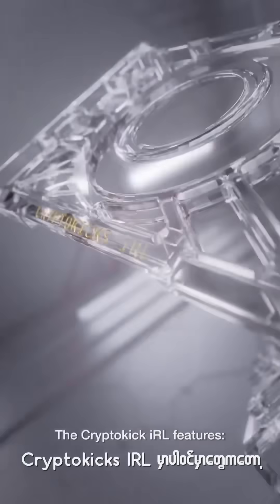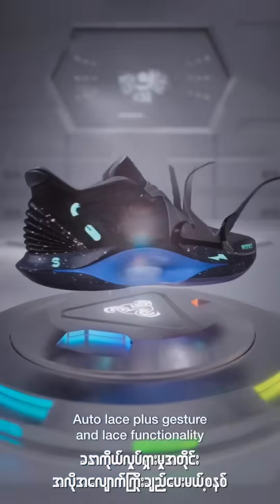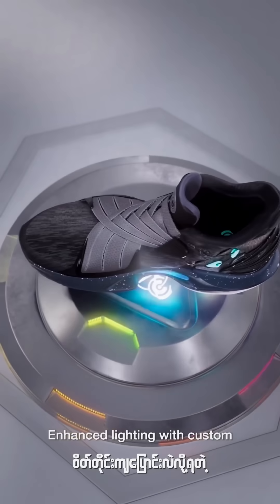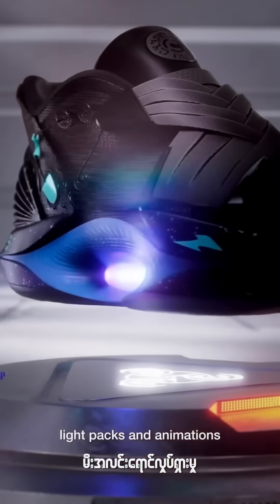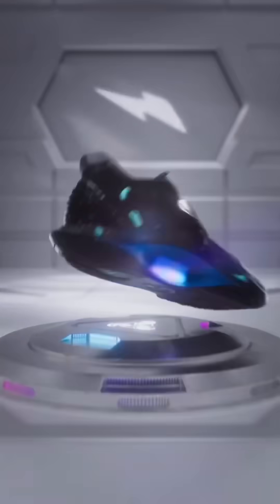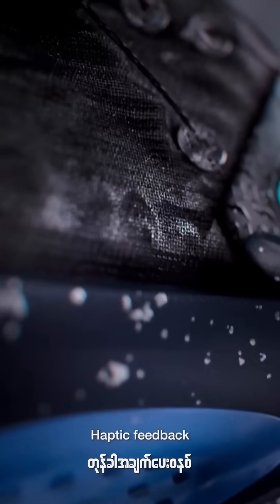The CryptoCake IRL features Autolace plus Gesture Unlace functionality, enhanced lighting with custom light packs and animations, and seamless Bluetooth pairing and upgrades.